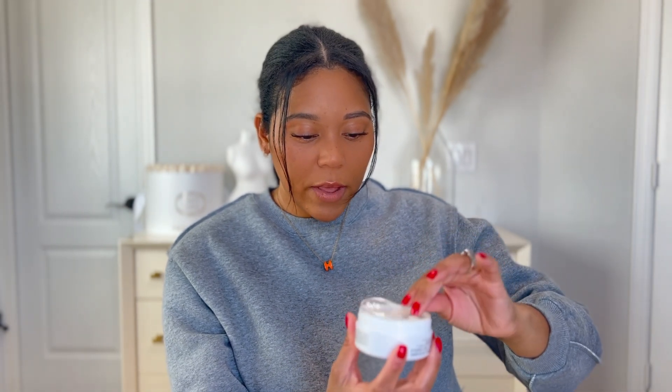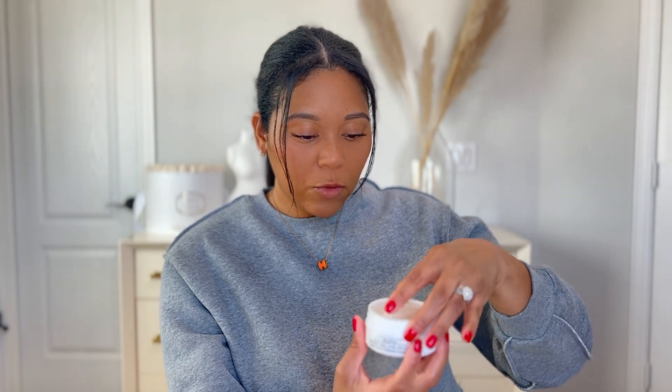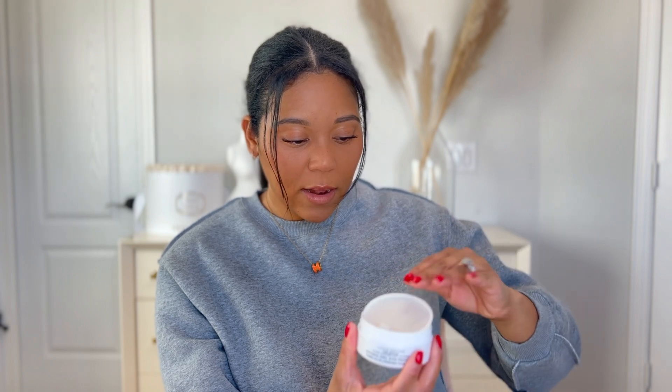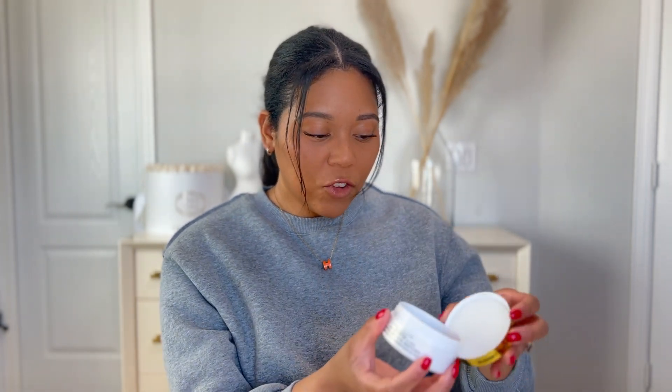This is like $75. It comes with a little scooper, though a lot of eye patches come with that — I just use my hands sometimes. They're literally gold-looking, super thin, super light. It's just 10 out of 10.